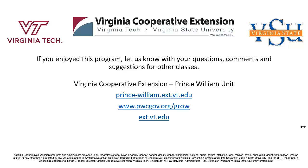A mention of the Merlin app for bird ID from Cornell — yes, that's a good app.